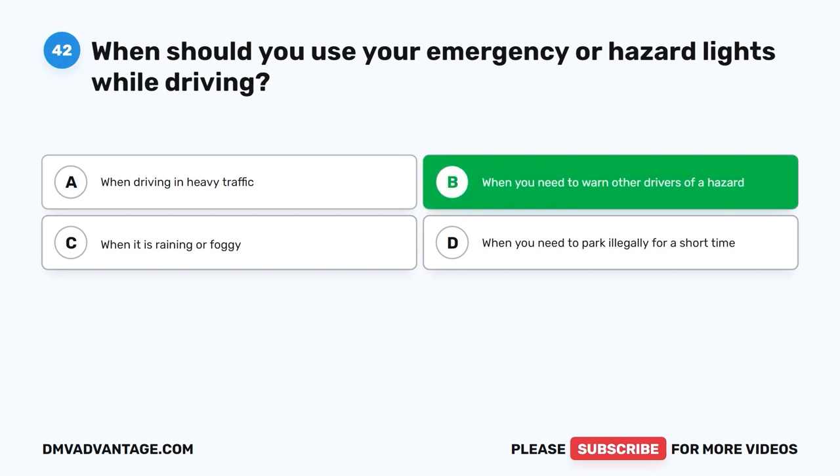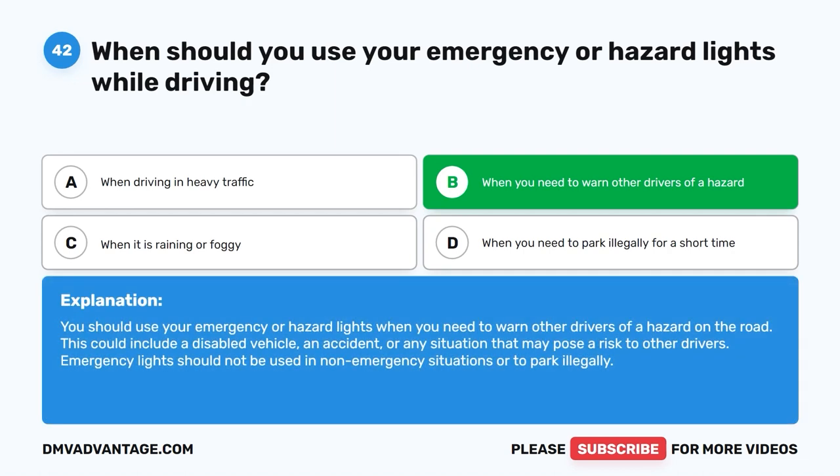The correct answer is B. When you need to warn other drivers of a hazard. You should use your emergency or hazard lights when you need to warn other drivers of a hazard on the road. This could include a disabled vehicle, an accident, or any situation that may pose a risk to other drivers. Emergency lights should not be used in non-emergency situations or to park illegally.